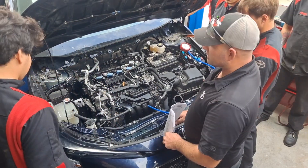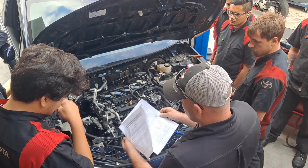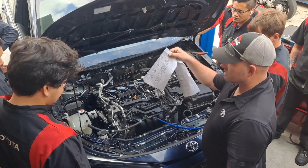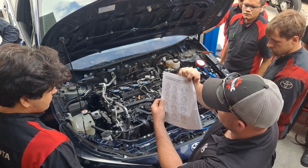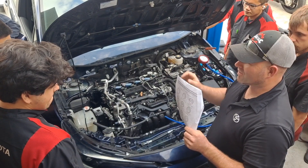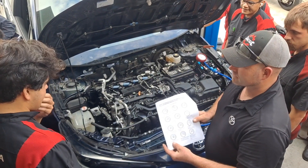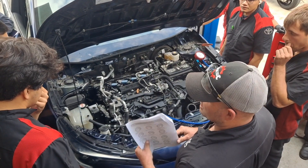Alright, understanding vacuum gauge readings. In the packet you'll see it gives you a cheat sheet. This will be on your ASE. The ASE will give you a vacuum reading and they will ask you to interpret. Anybody have any idea what may be normal? 18, 19, 20, 21 inches of mercury.